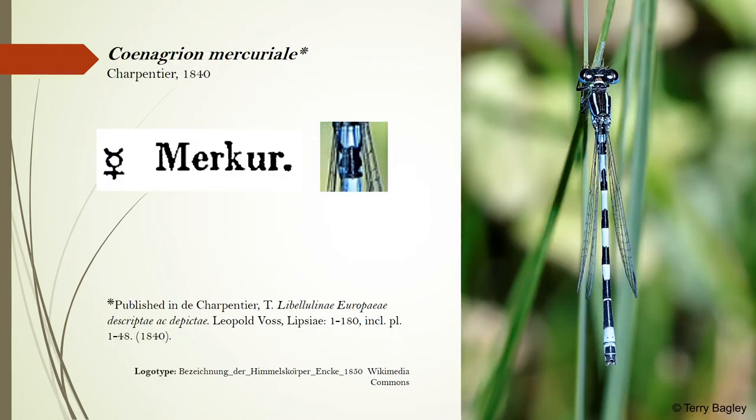The southern damselfly was given its two-part scientific name of Coenagrian mercuriali by the 19th century German entomologist Susanne Van Charpentier. For Charpentier, the black marking on the second segment of the male abdomen reminded him of the graphic symbol for the planet Mercury. I often say that the Mercury symbol looks a lot like a ballet dancer with their arms raised. When looking for this diagnostic mark on individuals in the field, we often see it can vary in shape.